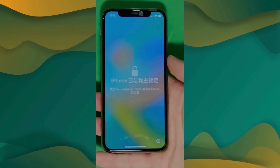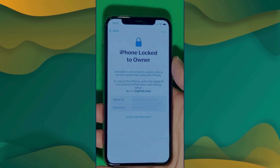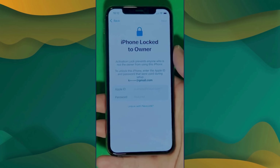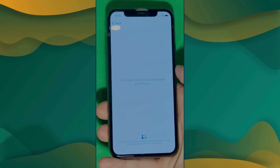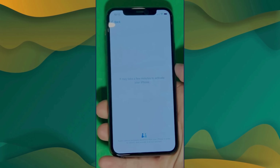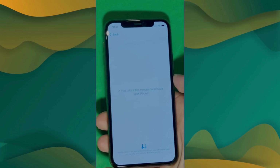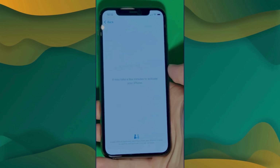As you can see here, we swipe up to see the iPhone locked-to-owner page. This part really takes time and patience — we wait for the unlock process to activate the phone. We swipe left and wait a few minutes to activate your iPhone. Don't worry, it will be worth the wait. You will enjoy your phone once again once it's finally unlocked. It may take a few minutes, so patience is the key here.